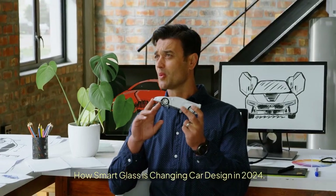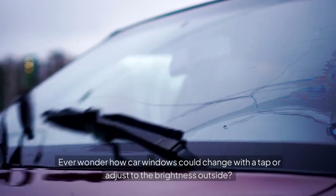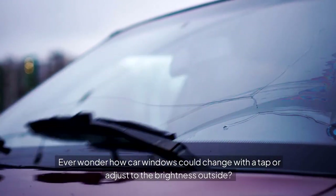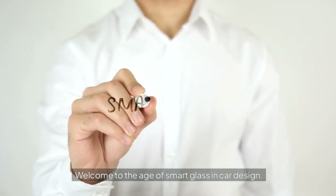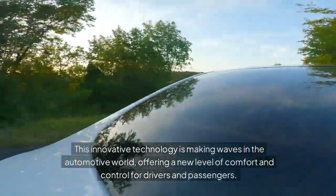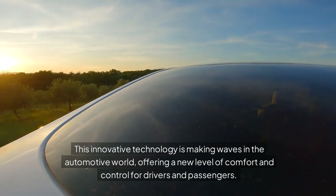How is smart glass changing car design in 2024? Ever wonder how car windows could change with a tap or adjust to the brightness outside? Welcome to the age of smart glass in car design. This innovative technology is making waves in the automotive world, offering a new level of comfort and control for drivers and passengers.